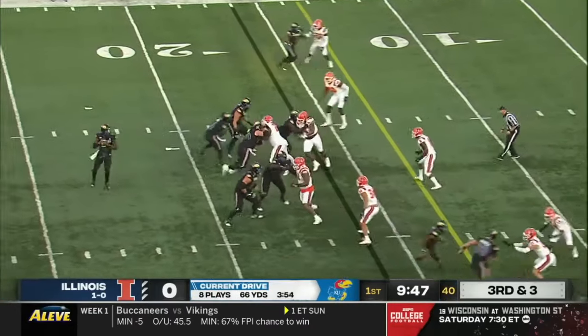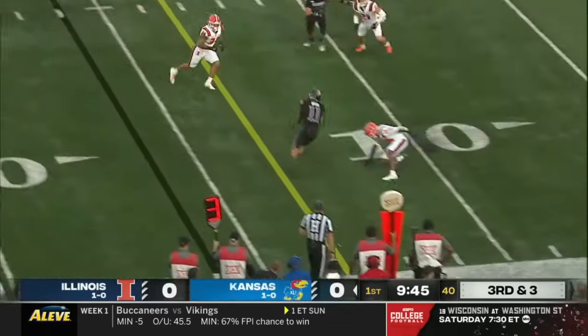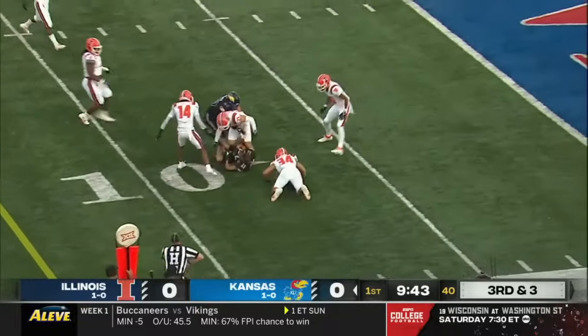Child, the tight end, motions wide. Throw — complete. It's Luke Grimm.